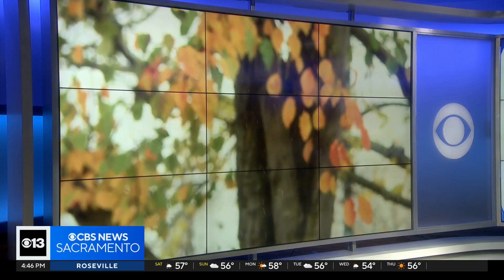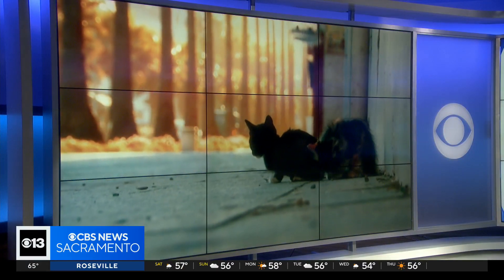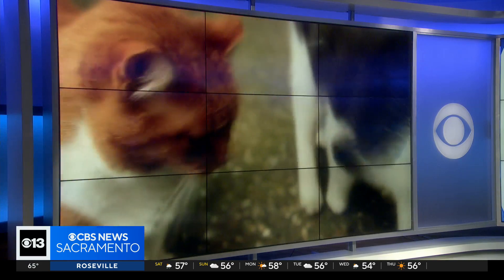In the cold weather, stray cats and kittens are finding their ways into car engines to stay warm. CBS 13's Sacker Gray is getting answers on how to help cats out of the danger zone.